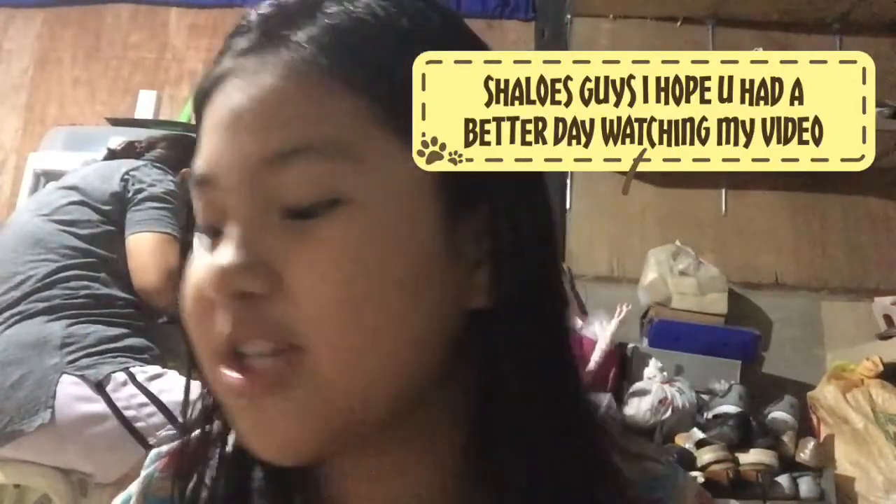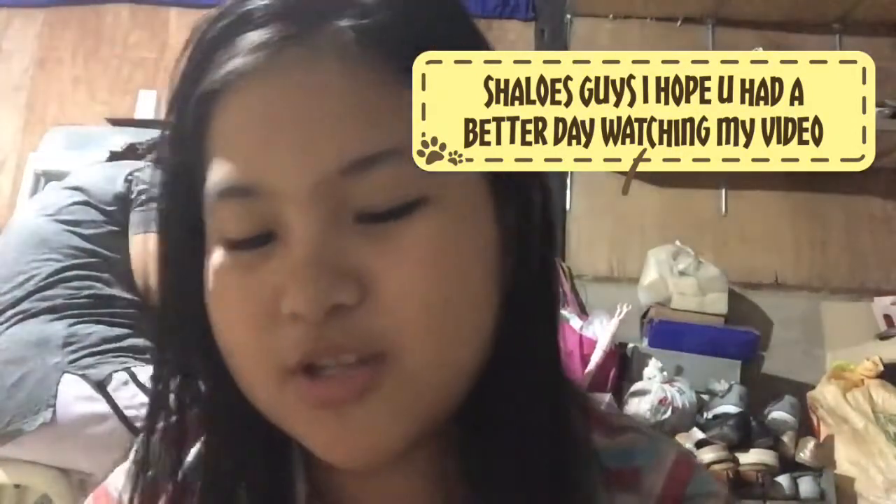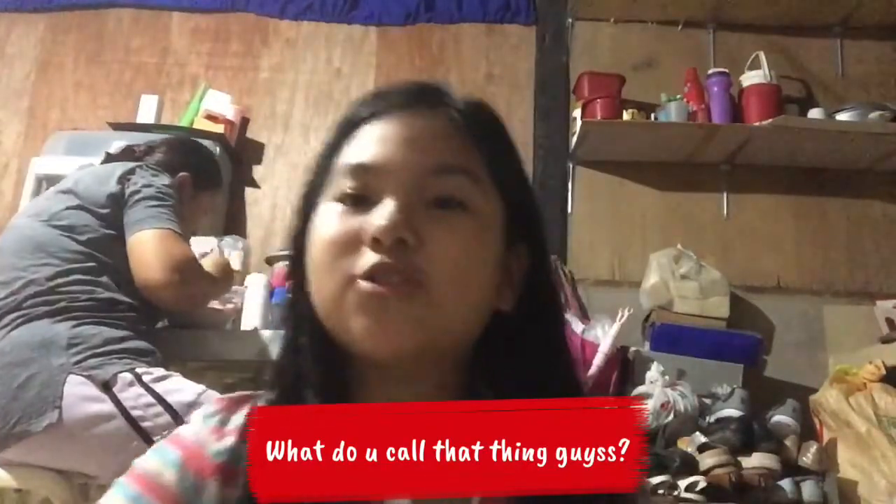I hope you had a better day watching this video. Today I'm going to do my makeup routine. You just need a clear mascara, and not a push powder but a baby powder — this is for kids and teens that's better.